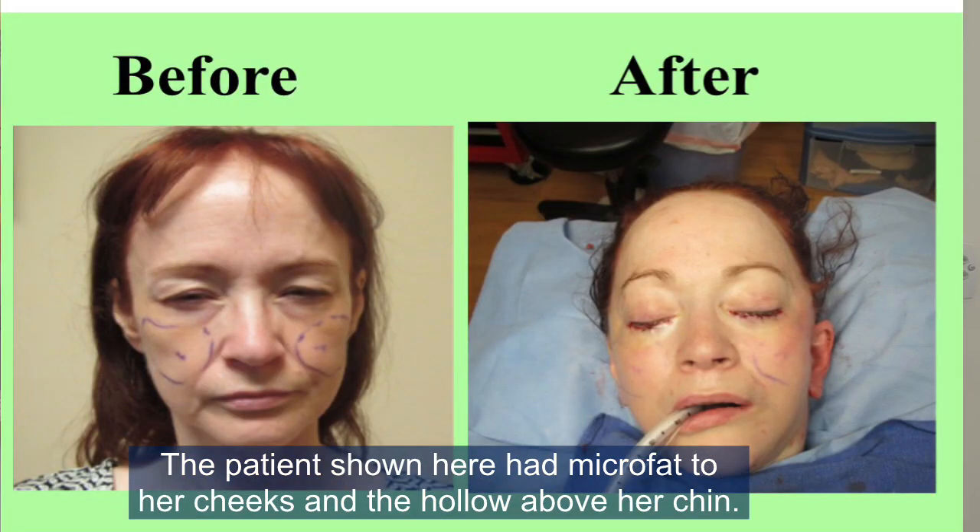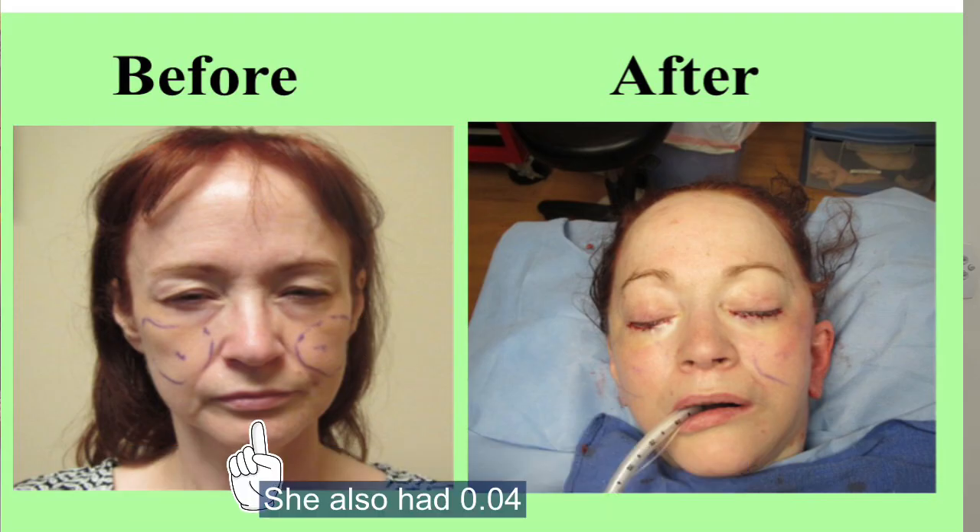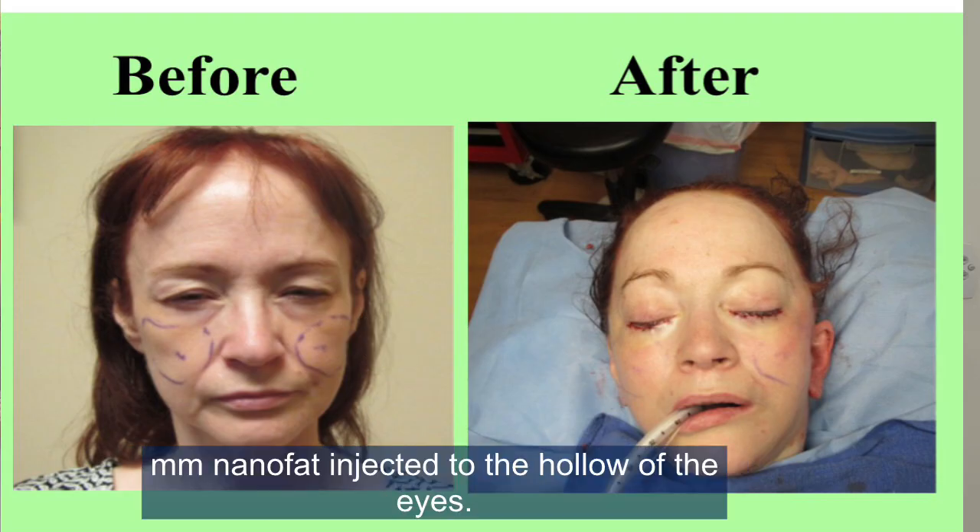The patient shown here had microfat injected to her cheeks and the hollow above her chin. She also had 0.04 millimeter nanofat injected to the hollow of the eyes.